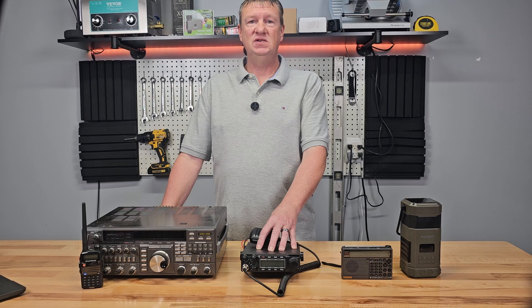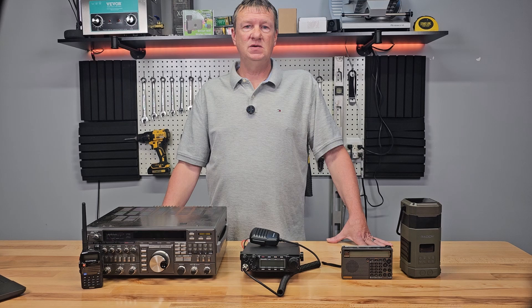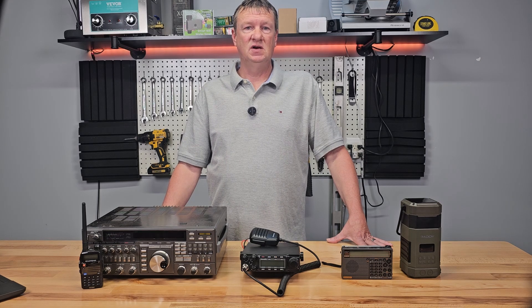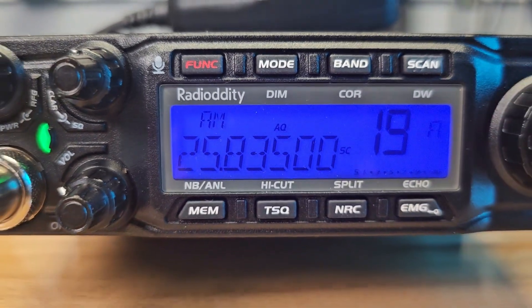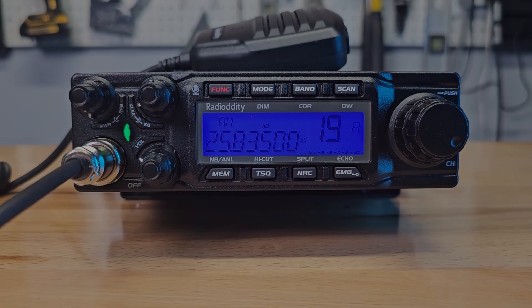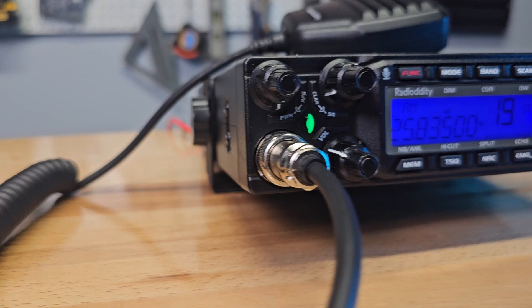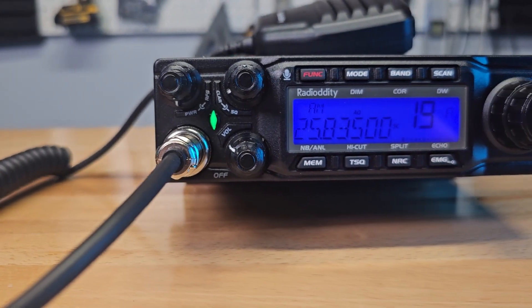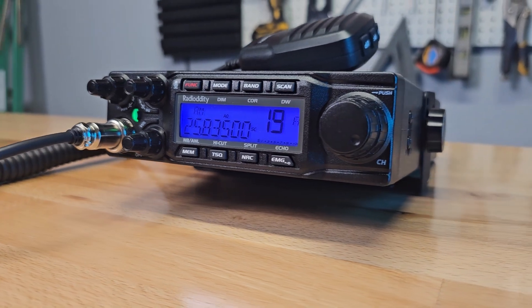While Citizen Band radios — or simply CBs — may remind you of the 1970s trucker craze, they've experienced a resurgence in popularity. A CB radio can be an invaluable tool for emergencies, especially for local communications when phone networks are down. Unlike the other radios, CB allows you to transmit, which means you can request help if needed. You don't need a license to operate a CB radio, making it easy for anyone to pick up and use. With a good antenna, CB radios offer a range of 5 to 20 miles, which is ideal for coordinating with neighbors or passing information along local roads.